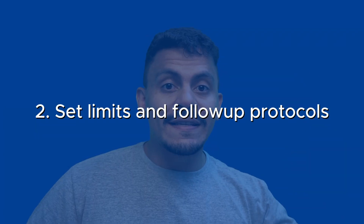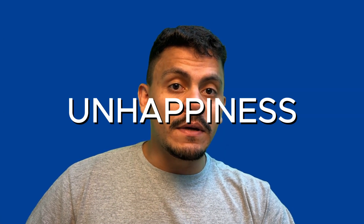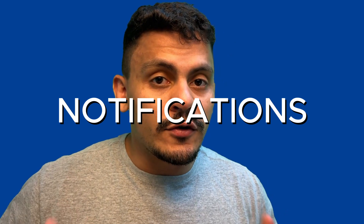Number two: set limits and follow-up protocols. Tickets left on pending status for too long may lead to unhappiness and missed deadlines. You may use some automations in GLPI to make technicians understand and be reminded that they must reassess all the tickets on a daily or weekly basis. Here's a tip: you can use notifications on saved searches so you can update your saved searches to match your protocols and notify your technicians to come back to tickets that are on pending status for too long.